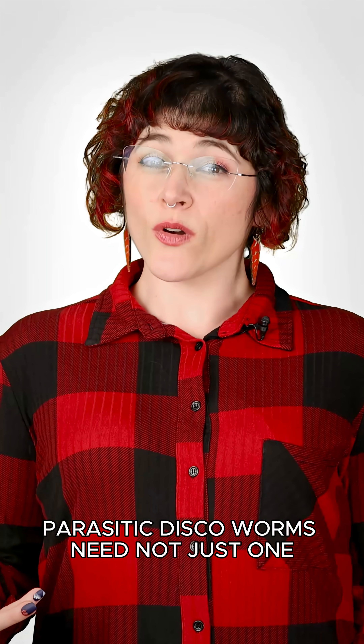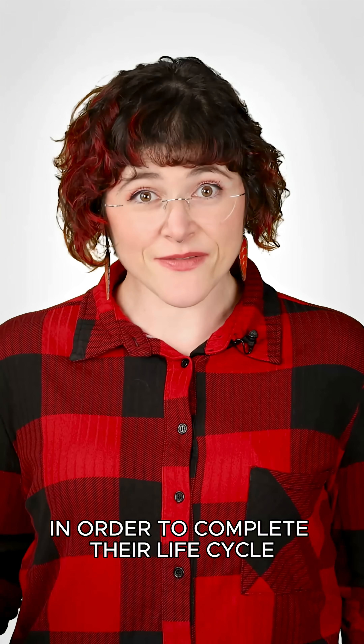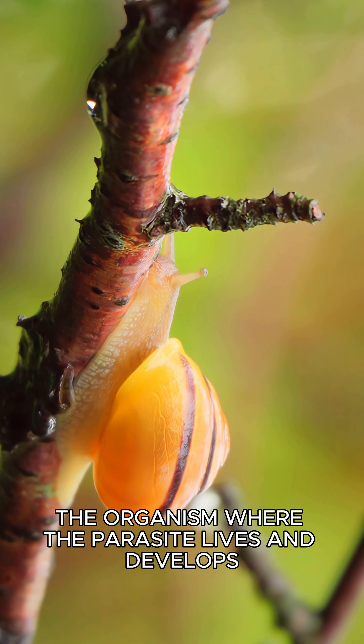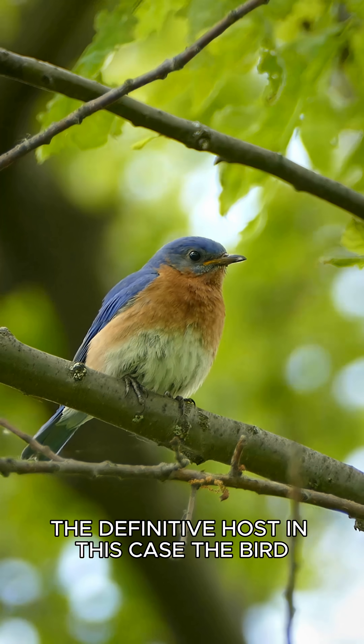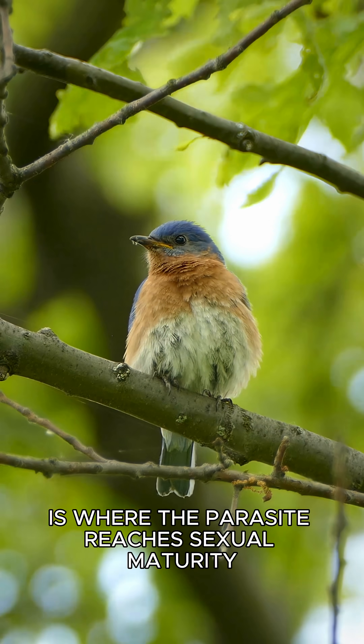Parasitic disco worms need not just one, but two whole species in order to complete their life cycle. The snail is an intermediate host — the organism where the parasite lives and develops. The definitive host, in this case the bird, is where the parasite reaches sexual maturity.